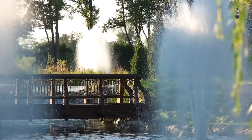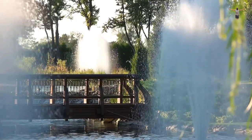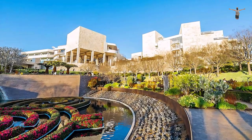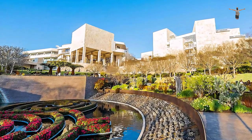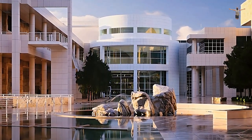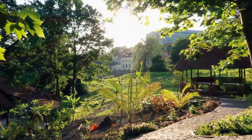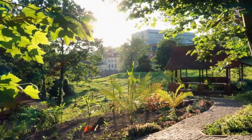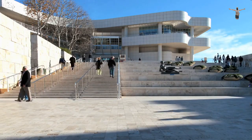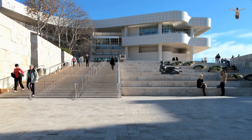The Getty Center offers visitors a range of amenities, including guided tours, audio guides, and a range of dining options. Visitors can also participate in various events and programs, including lectures, performances, and workshops. In summary, the Getty Center is a world-renowned art museum in Los Angeles that features collections of art ranging from pre-20th-century European paintings to contemporary works. Visitors can explore the exhibits and enjoy the beautiful gardens, as well as participate in various events and programs. The Getty Center is a must-visit destination for art lovers and anyone who appreciates beauty and culture.